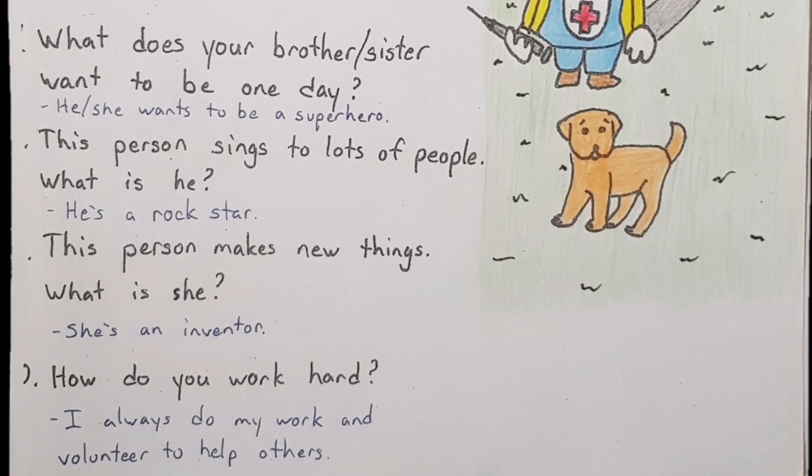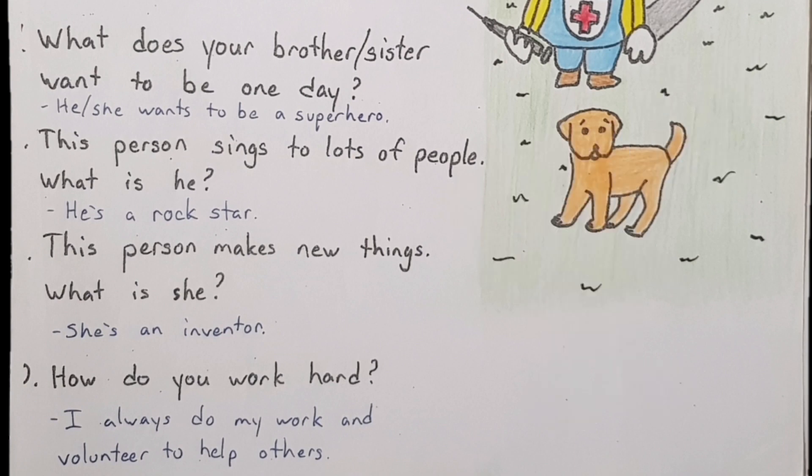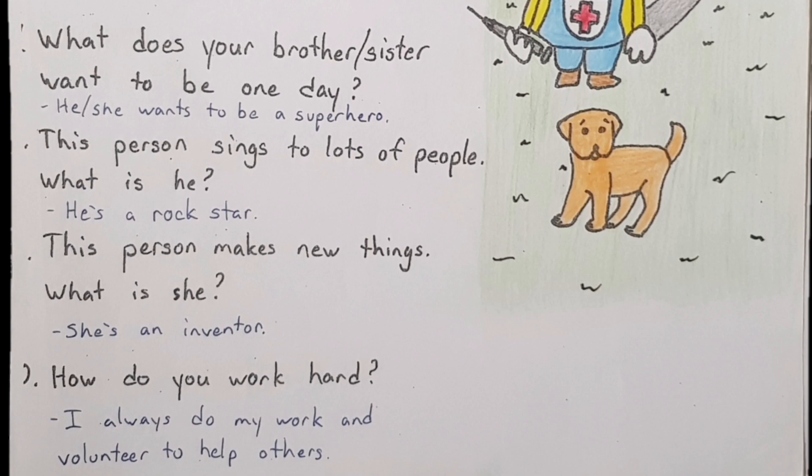Number eight: This person sings to lots of people — what is he? He's a rock star. Remember, not every singer is a rock star. You're only a rock star if you play rock music. Maybe someone sings classical music or something different. But we say rock star if you're singing for many people.